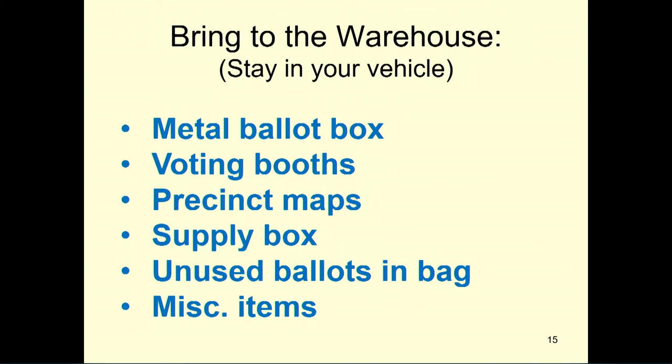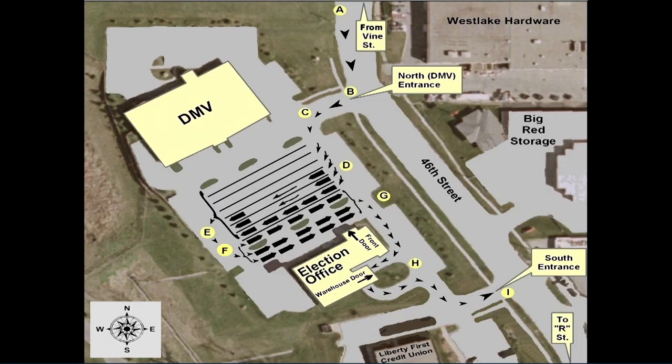When you go around to the warehouse, they will empty out your metal ballot box, voting booths, precinct maps, supply box, unused ballots in the unused ballot bag, and all other items. Please follow the map on page 34 of the manual for returning to the election office after the polls close.